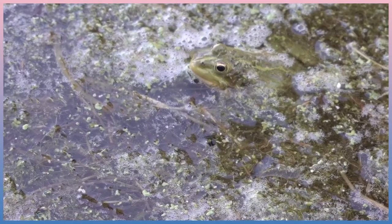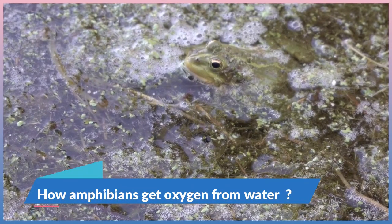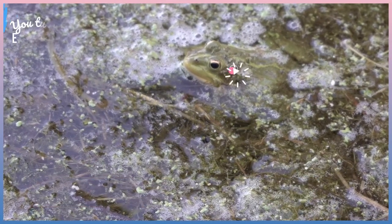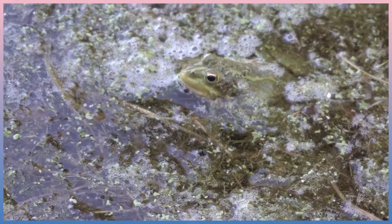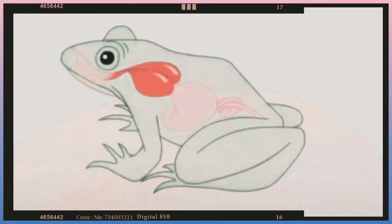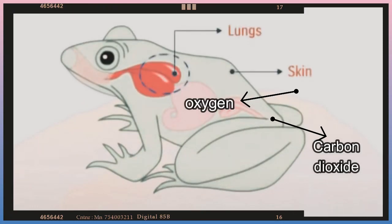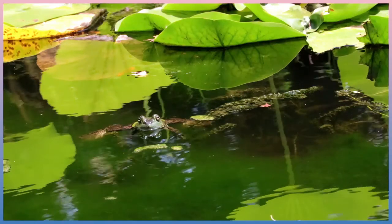But they can also take in oxygen from water. Amphibians can take in oxygen from water through their skin. They are covered with skin that allows water and gases to pass through. Water surrounds the skin of amphibians, keeping it moist, so they can absorb and extract oxygen directly from water.